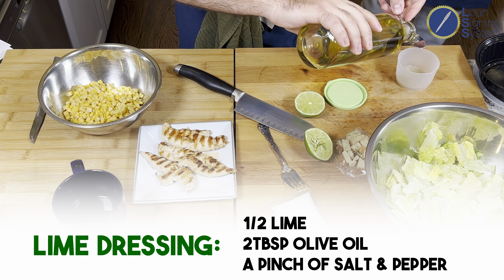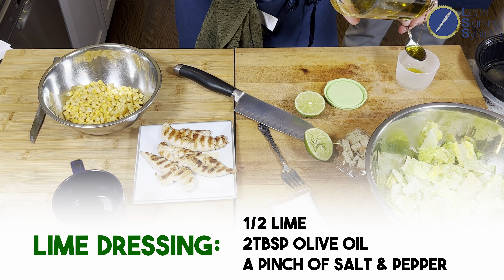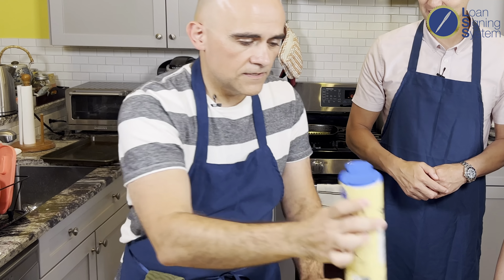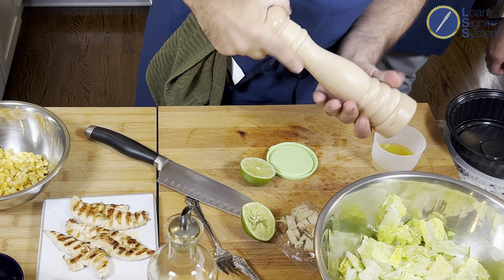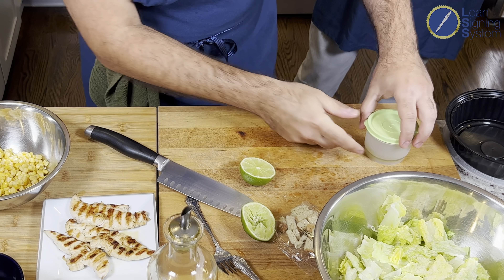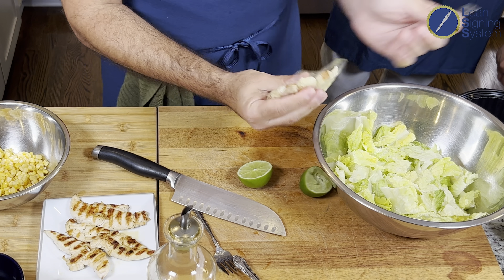Add about two tablespoons of olive oil. Then salt, and a little pepper. That's your dressing. Throw in your croutons as well, give it a toss, and put that in your container. We are making a grilled chicken Caesar salad.